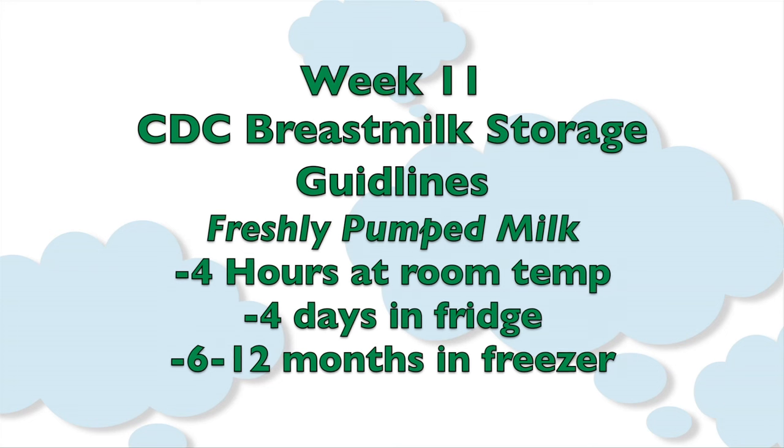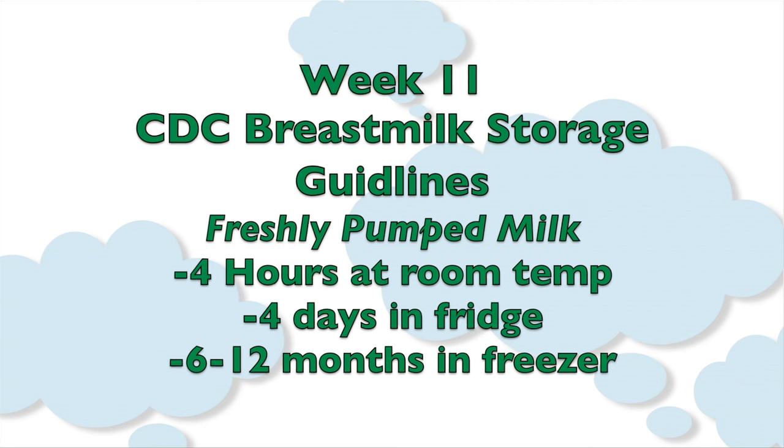Breast milk that is freshly pumped lasts four hours at room temperature. Breast milk that is freshly pumped lasts four days in the refrigerator. And breast milk that is frozen lasts six to twelve months in the freezer.